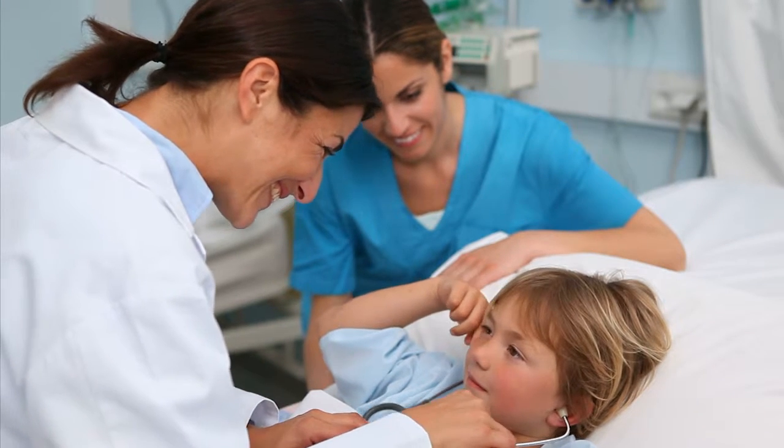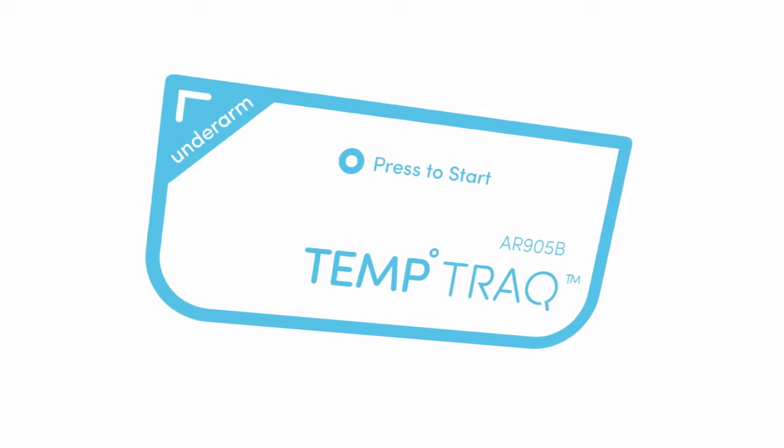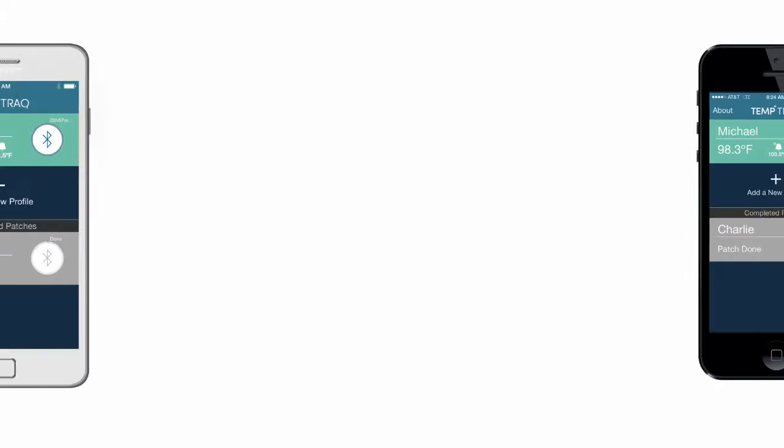The child can rest, and the parent can be alerted if anything changes. The makers of TempTrack designed the safe, comfortable patch with parents and young children in mind, paired with a free Android or iOS-compatible smartphone app.